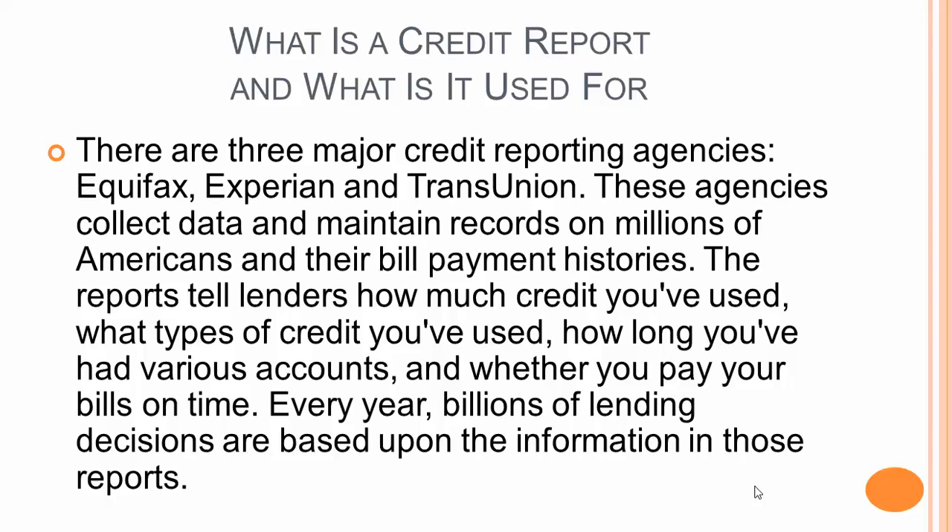There are three major credit reporting agencies: Equifax, Experian, and TransUnion. These agencies collect data and maintain records on millions of Americans in their bill payment history.